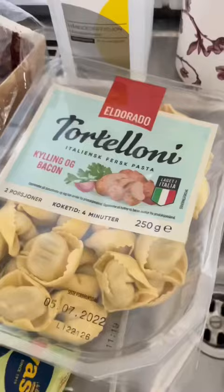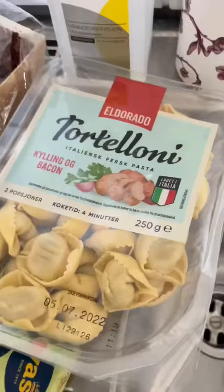Then we had some tortellini — ooh la la. Then I had more of those and a cucumber; Peter didn't have any. Then we got some mediocre Indian food. That's all.